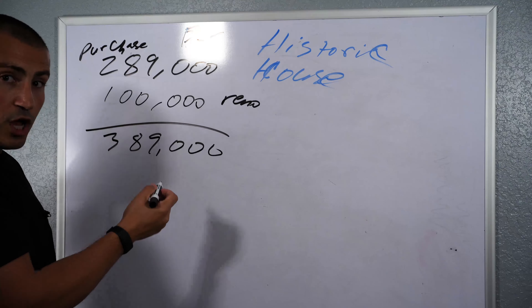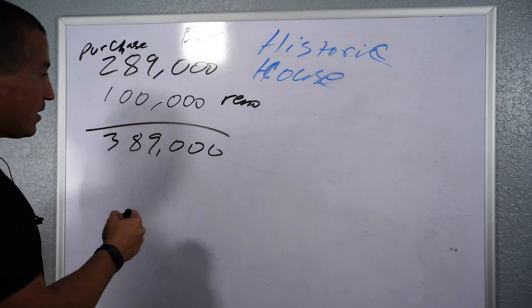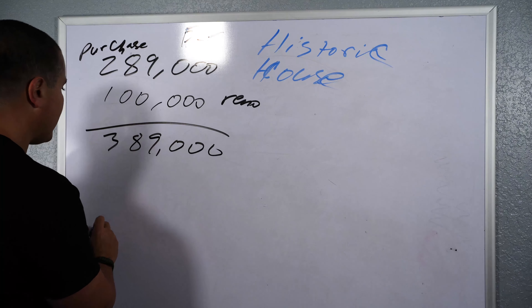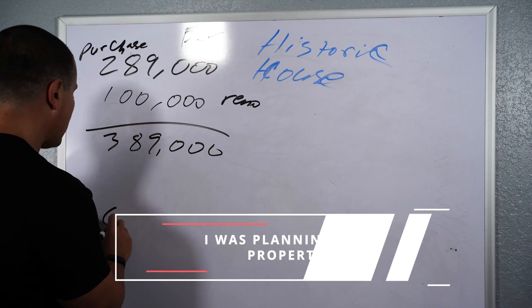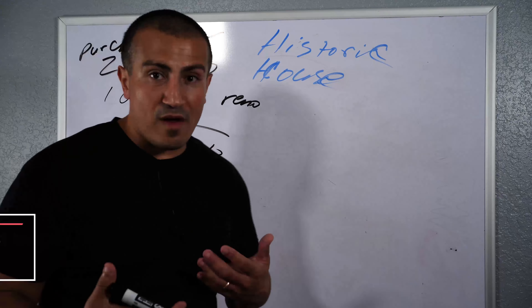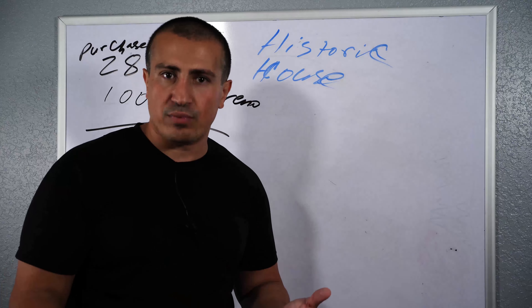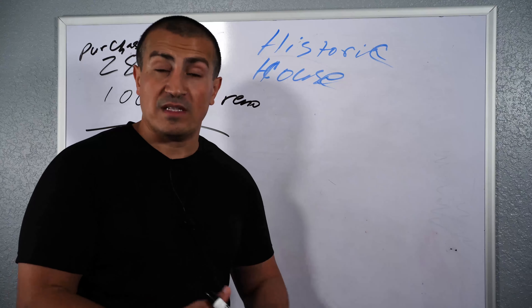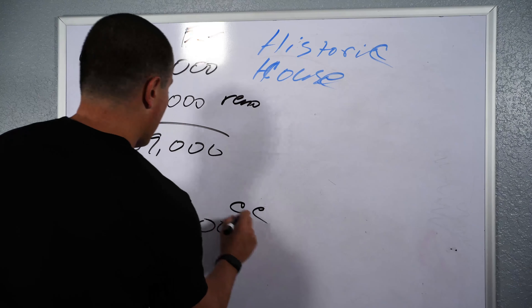That's my cost. My sale price — I was planning to sell it for, at that time, I was thinking if I could get $600,000 for this property, that would be awesome. At $600,000, your closing costs are roughly about 7% when you're selling — 6% realtor fees, 1% for miscellaneous. So we're looking at $42,000 in closing costs.